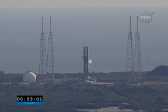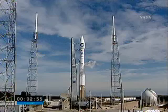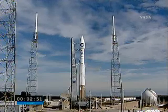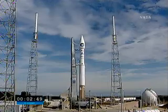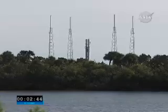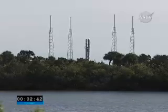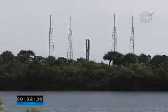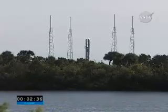T-minus three minutes and counting. The carrying Atlas L-2. Atlas tanks to flight pressure. 2.50. Yes, yes, internal. Flight termination system on the vehicle now on internal power.